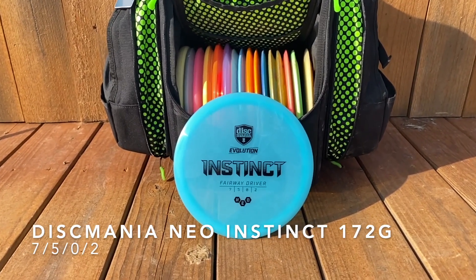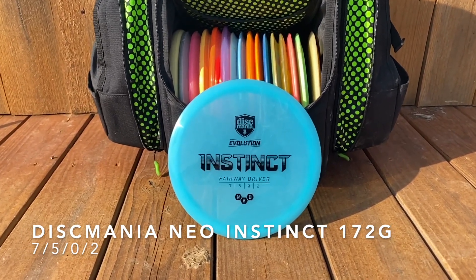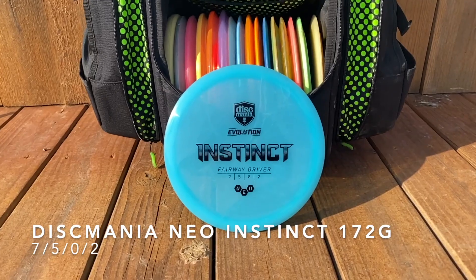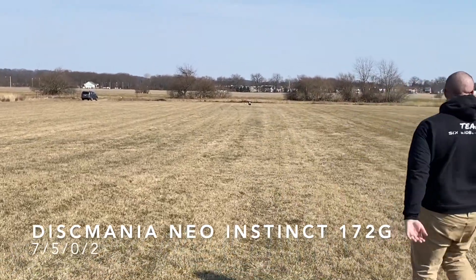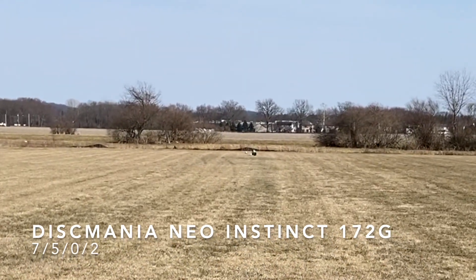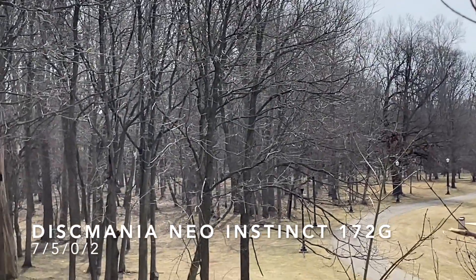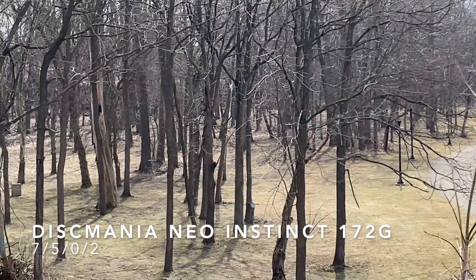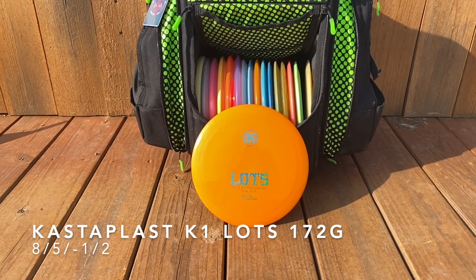For a reliable straight-to-overstable fairway option I've got the Discmania Neo Instinct, 172 grams. You've got to have a fairway driver in that 7-5-0-2 slot. Really like how it flies — dependable overstability with a little hookup at the end. And on some holes it may even be worth an ace run, as we're gonna see here. That was close!